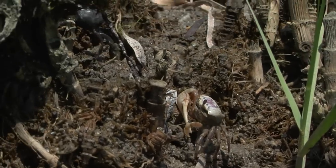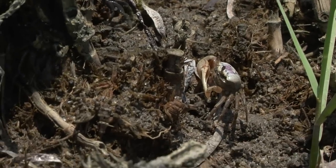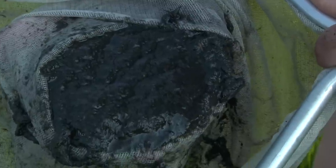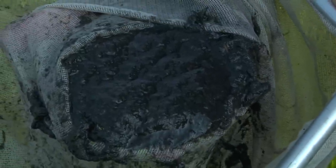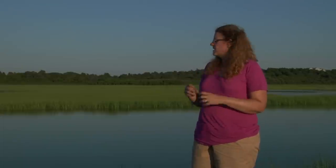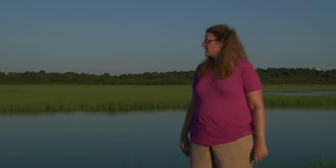Fiddler crabs make burrows, and these burrows help aerate the substrate. One condition of a marsh is that when it's flooded, you have a lot of microbial action going on, and it depletes the oxygen in the sediment water. If you were to dig a hole and let it fill with water, that water would be very smelly because of the microbial action involving sulfur, and it would have very little oxygen, if any at all. This is also a physiological stress for plants and animals.